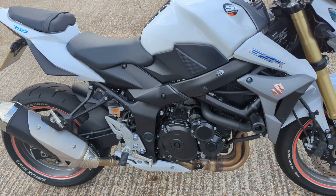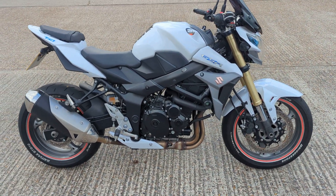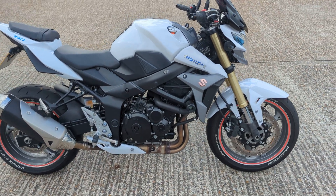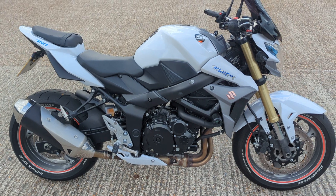So there you have it — 2014 Suzuki GSR 750 L4 in stock in our showroom now in Maidstone. Pop down, have a look, see what you think, have a free cup of tea or coffee while you're here. See you soon.